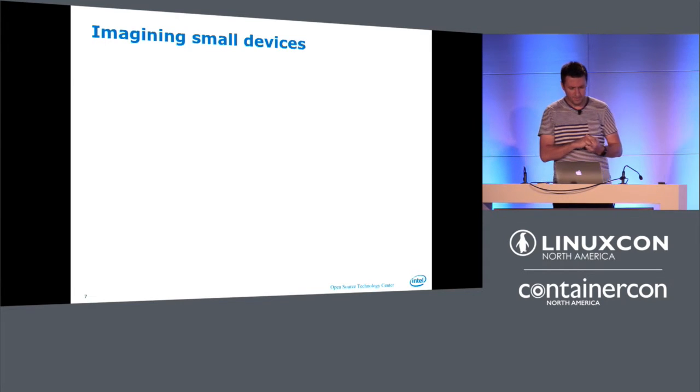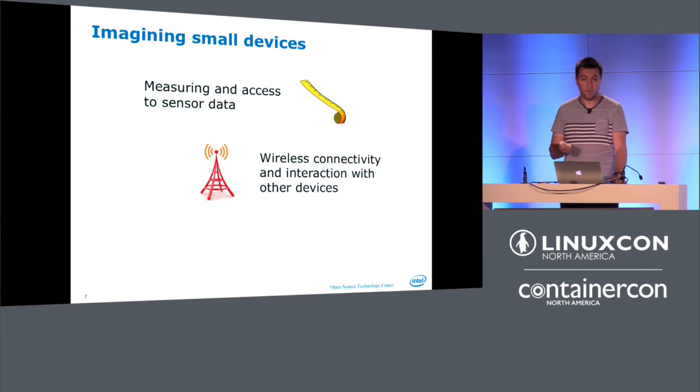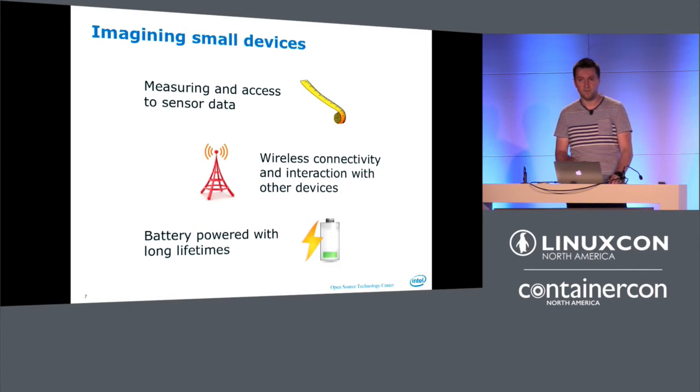To actually get there, I picked a real use case. In the IoT space, I picked three corner cases. First: the device has to measure and access sensor data — a thermometer, wind speed, weight, something simple with an input. Second: you want to get this data back out wirelessly — Bluetooth, 15.4, Wi-Fi, or LTE — not an ethernet cable. Third: it needs to be battery-powered with a long lifetime, because an IoT device that runs out of battery after a day becomes really useless.